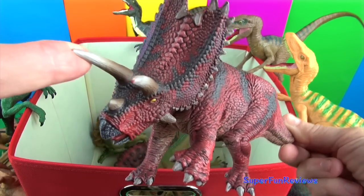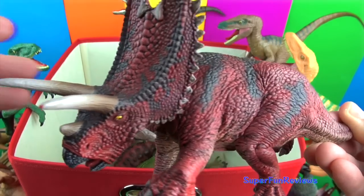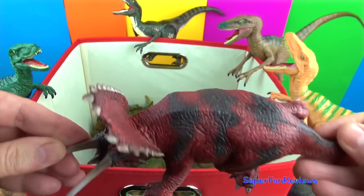Pentaceratops had five horns — three true horns and two false horns. They were used to anchor the jaw, and it had a beak-like mouth.